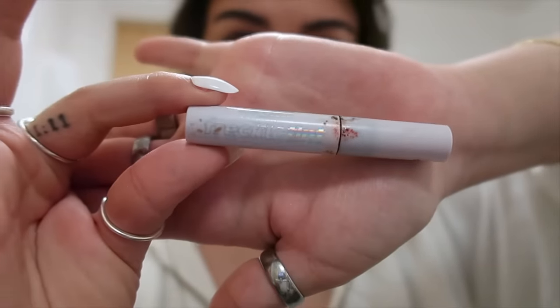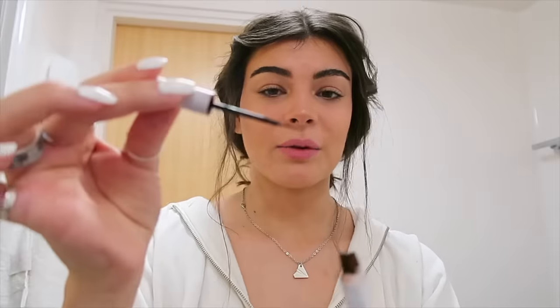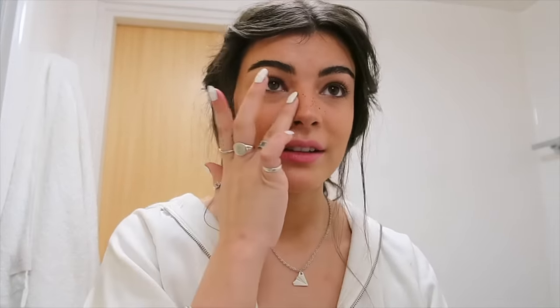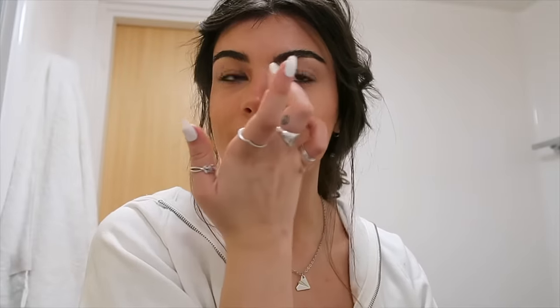Now that the setting spray is semi-dry, this is where I do my faux freckles. I wish I had real freckles, so I usually do fake ones. I use the Lottie London Freckle Tint — just a little brush. I do dots in no particular order, some dark, some light, some big, some small, all over the bridge of my nose. Once they're on and looking a bit dark, take a finger and spread them around to make them lighter and blend together. You can barely tell they're there from afar.